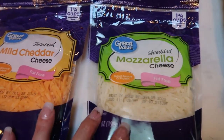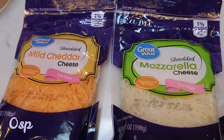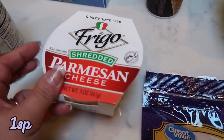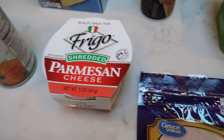I also picked up some fat-free mozzarella and fat-free cheddar. Fred Meyer does not carry fat-free cheese, so I always grab it at Walmart. And Parmesan cheese — this is just the Frigo shredded Parmesan. Really good price at Walmart, so I picked that up.